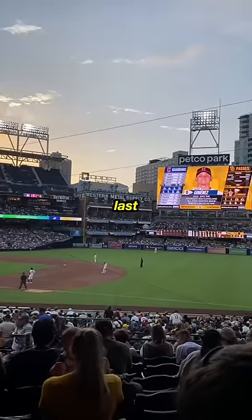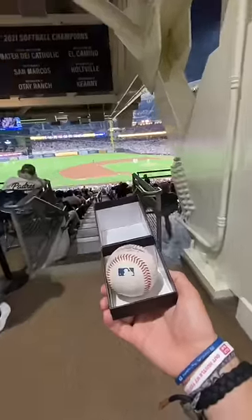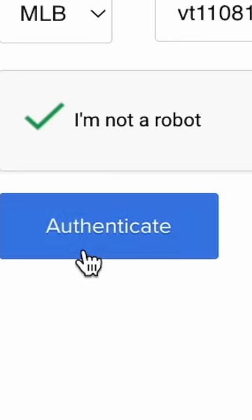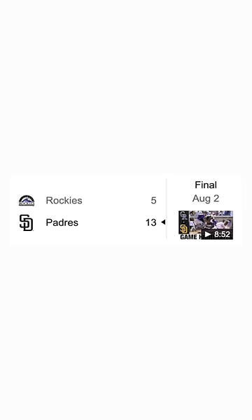I bought this little brown box from a Padres game last night, so you might be wondering what was actually in the box. It was a baseball of course, and every single MLB baseball has a little authenticator code on it. So as any sane person would, I went home and typed it into my computer to find out which game it's actually from, and I found it: August 2nd, 2022, Rockies at Padres, game one of a doubleheader.